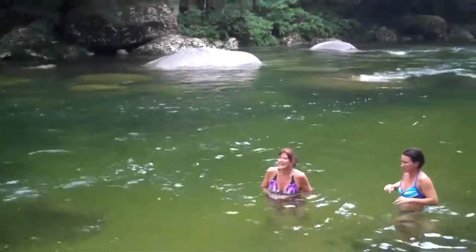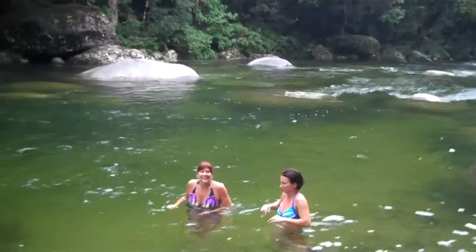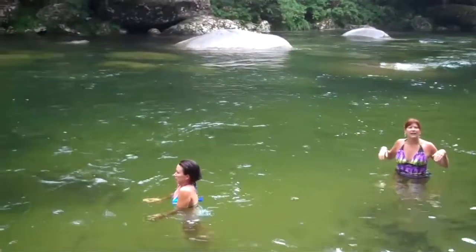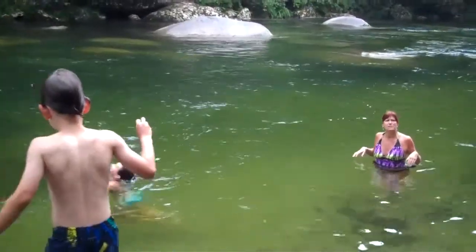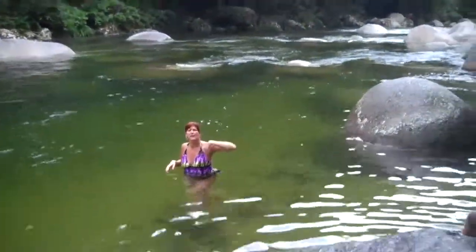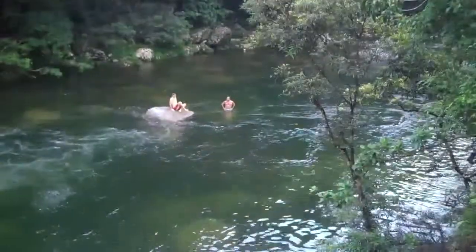Swim over to that big rock. I'm not getting out. There are pictures behind me that I want to keep here. Do you have my camera? I can send you some still. You want me to just take pictures of yours? I'll go get it — I'll come back up.